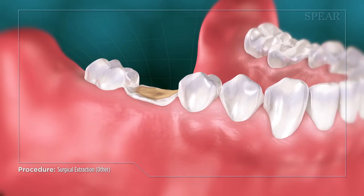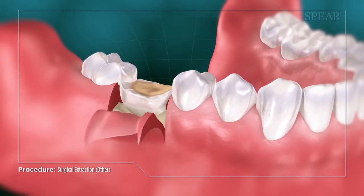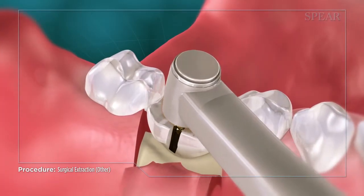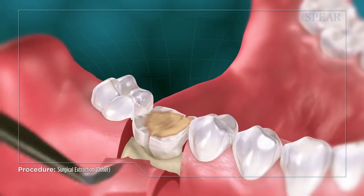During a surgical extraction, your doctor numbs the area and uses hand instruments to clear a path in the surrounding soft tissue to ease the removal of the tooth. Sometimes this also includes removing bony obstructions or dividing the tooth into smaller pieces to facilitate the extraction.